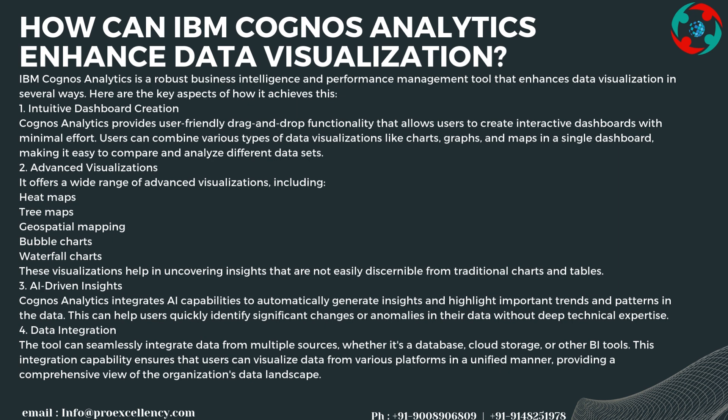Cognos Analytics integrates AI capabilities to automatically generate insights and highlight important trends and patterns in the data, helping users quickly identify significant changes or anomalies without deep technical expertise. The tool can also seamlessly integrate data from multiple sources — whether databases, cloud storage, or other BI tools — providing a comprehensive view of the organization's data landscape.